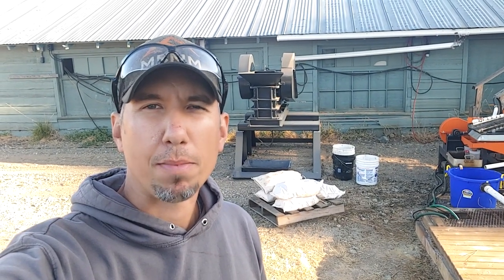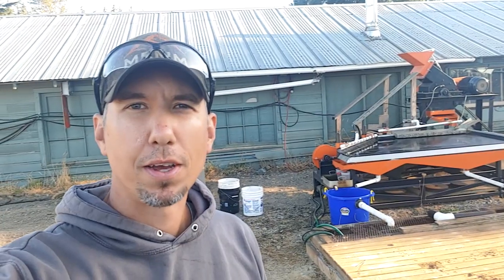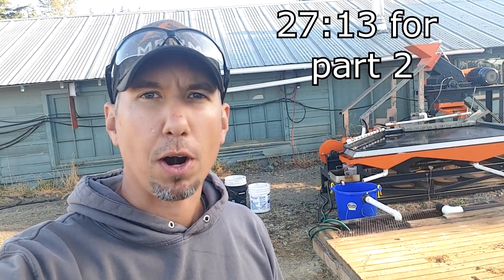Hey guys, my name is Jason with Mount Baker Mining and Metals. On today's video I have an exciting one — I've got Dan Hurd coming down with his samples from a previous video. We're going to be processing through the jaw crusher, hammer mill, and shaker table to see how much gold he has. I'll leave a timestamp up here so you can skip ahead, or if you're new, I'll put part one right after this shot.